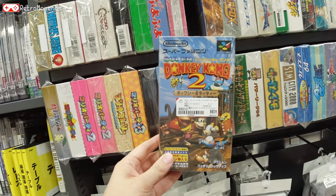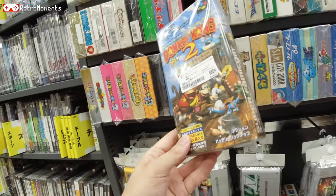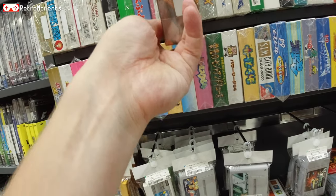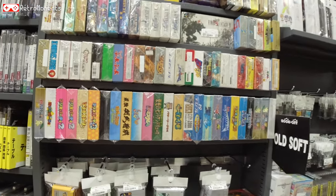Donkey Kong Country 2 in excellent condition — it's the best Donkey Kong Country game, in my opinion at least. Some Game Boy stuff there too.